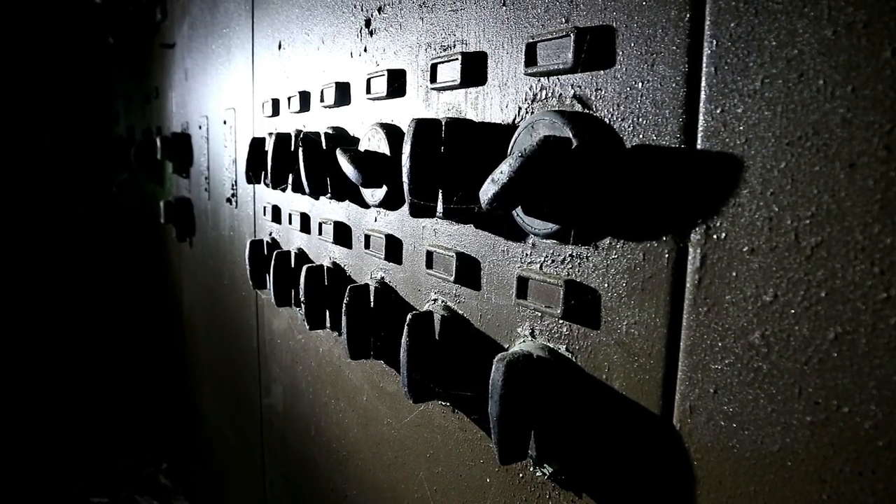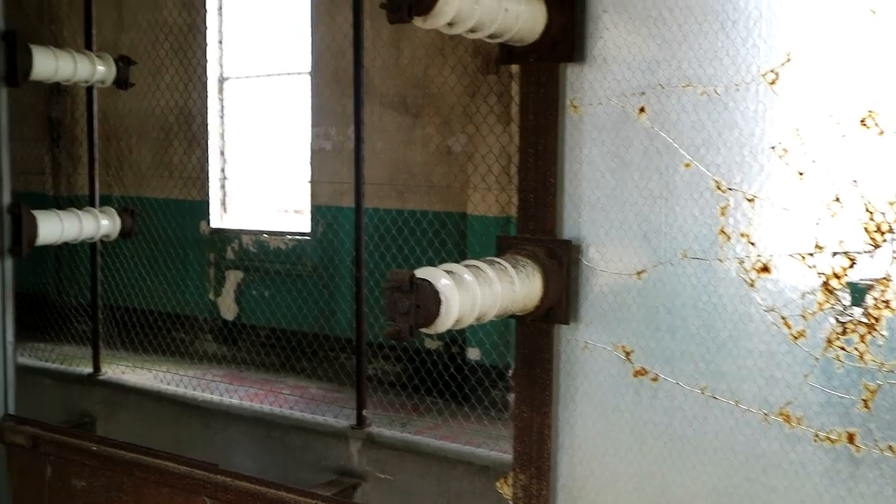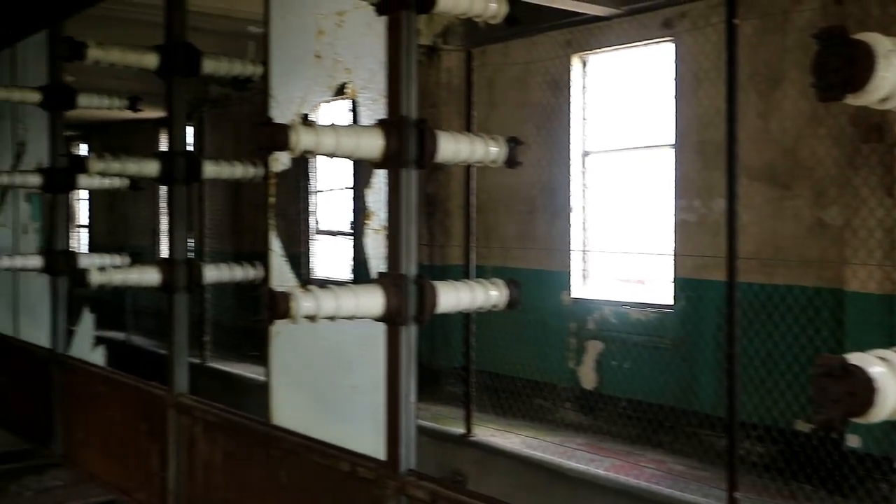From a picturesque location, vast empty spaces and detailed control rooms, exploring the power station was like using a time machine back to a forgotten past.